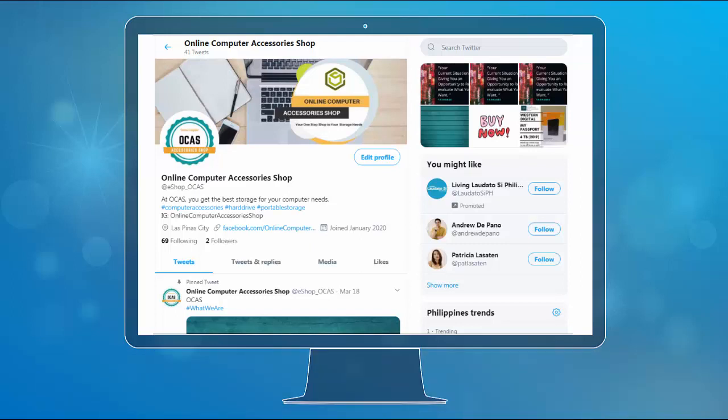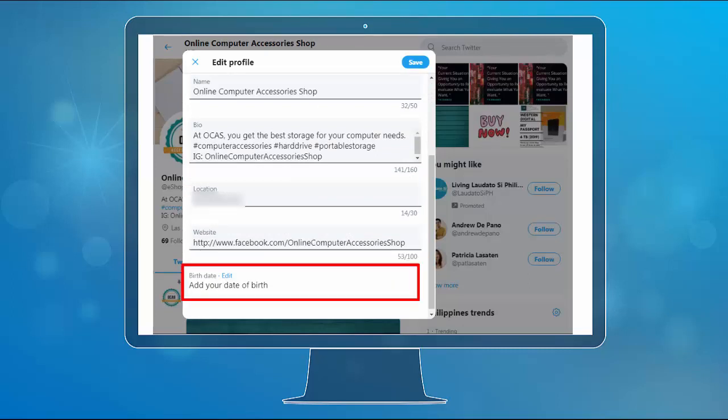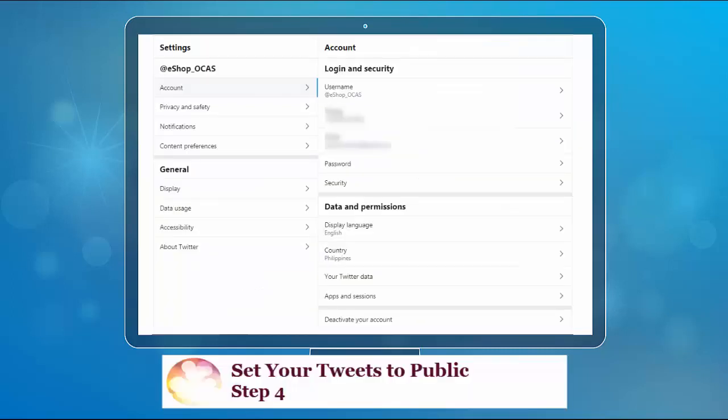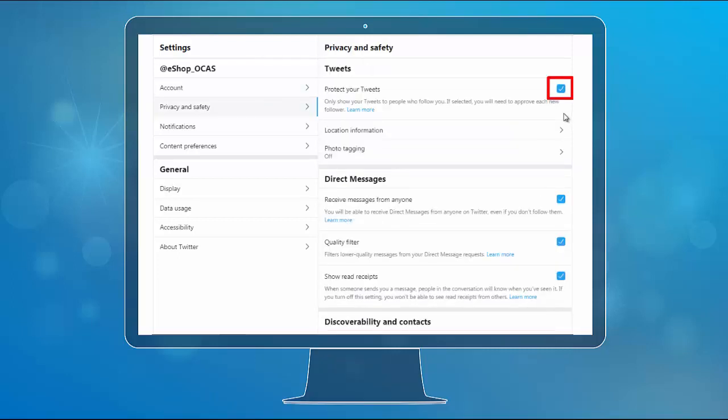To edit this information, go to your profile and click Edit Profile. You'll see the camera icon — click it on the cover photo and profile photo to edit or add your new cover and profile photo. You will also see text boxes where you can add or edit your name, bio, location, website and birthday. Next, set your tweets to public by clicking Privacy and Safety in the Settings page, then uncheck the box in the Protect Your Tweets section.